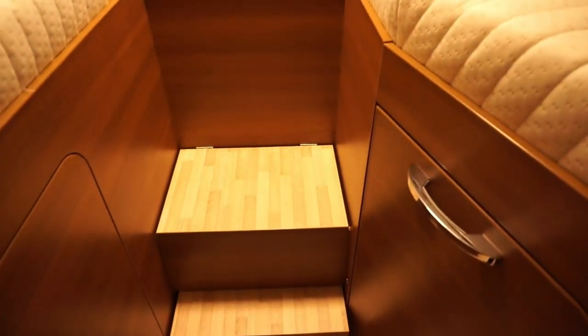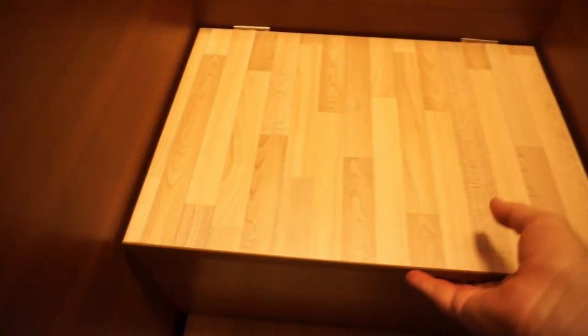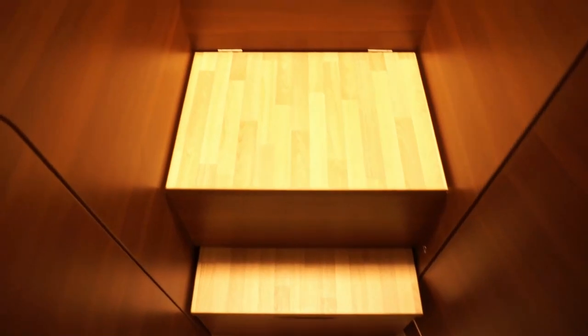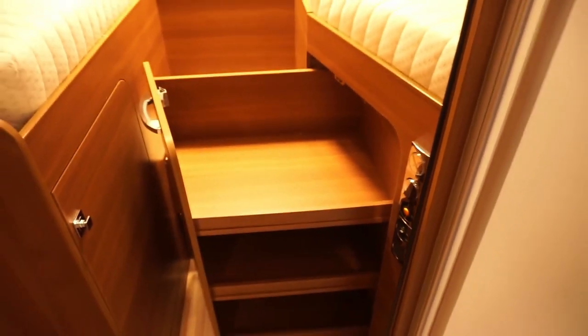There are steps up to the bed. This section comes up and the other one comes up when it's fully out as well. I think this is a great storage solution — it really appeals to me.